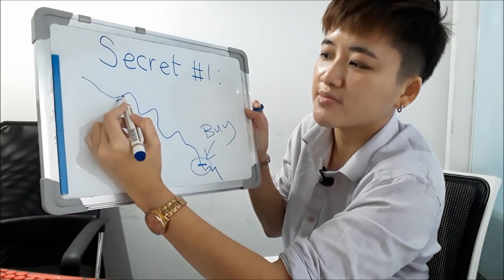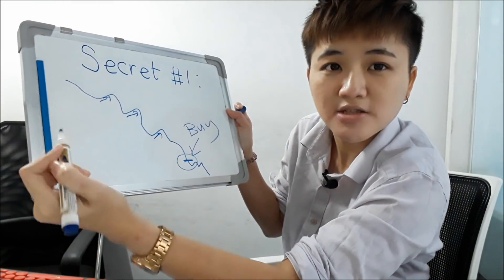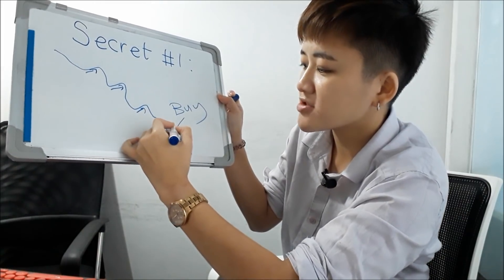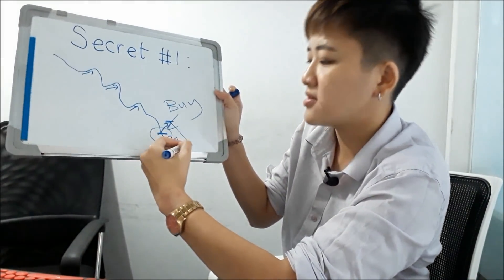The market will make minor retracements upward, and a lot of investors and traders get tricked — they think the market is going up and buy more, only to see the price fall again. They keep making buy orders on a downtrend, which is really dangerous. Buying on a downtrend is like trying to go up an escalator that is going down.